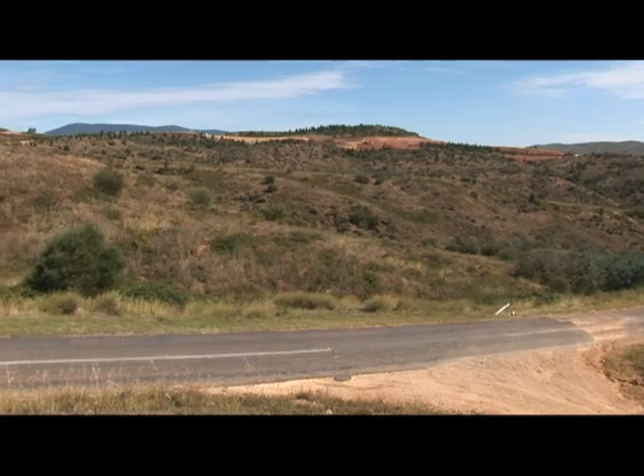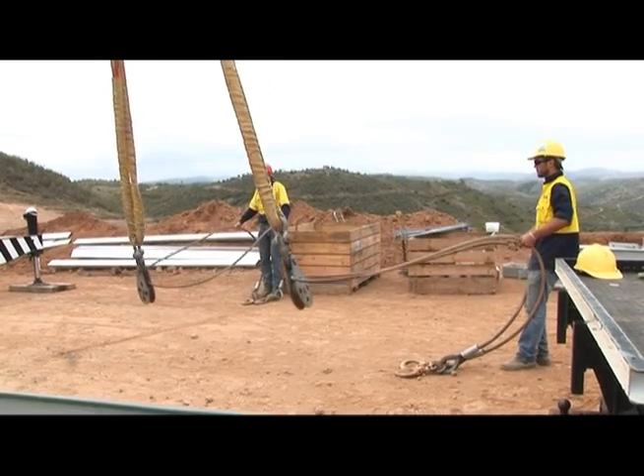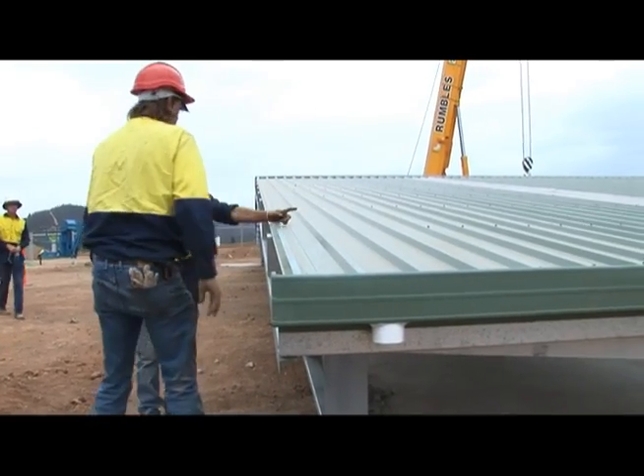So this is a bit of a view of the site. What I'm going to show you here is a couple of rough cuts of what's going on on site, the progress of the works, and we'll do this every month or so.